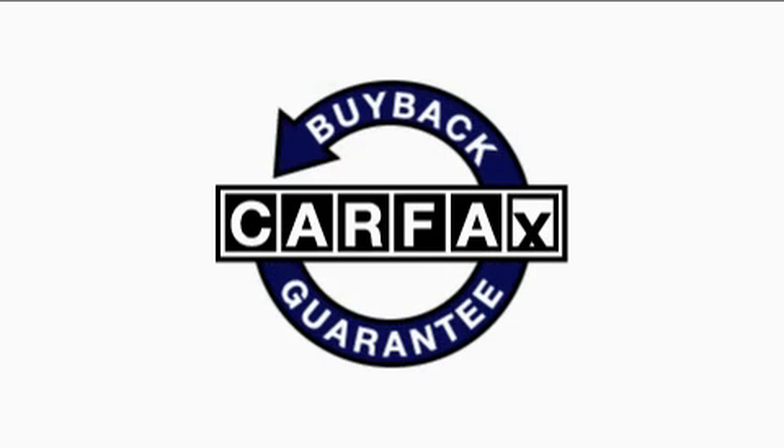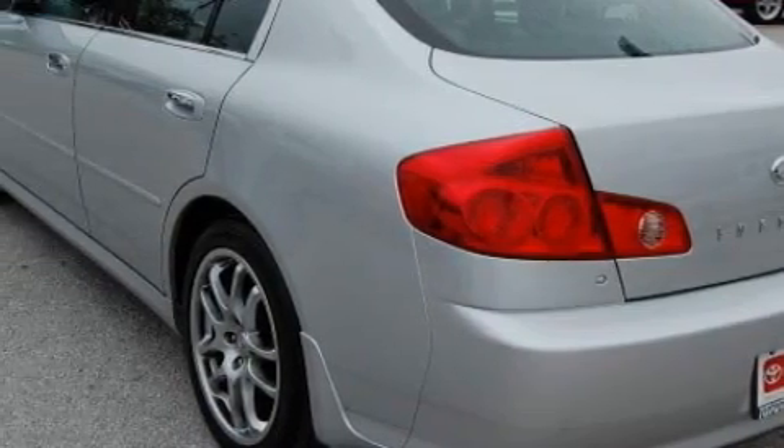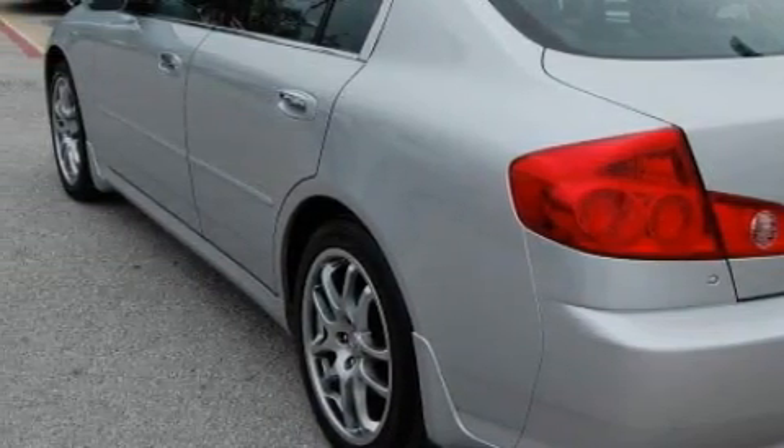This vehicle has had only one owner, and it qualifies for the Carfax buyback guarantee. Call now to find out how you can own this breathtaking vehicle.